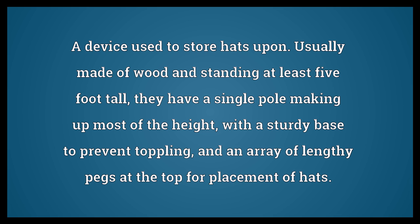Hat Stand. A device used to store hats upon, usually made of wood and standing at least 5 foot tall. They have a single pole making up most of the height, with a sturdy base to prevent toppling, and an array of lengthy pegs at the top for placement of hats.